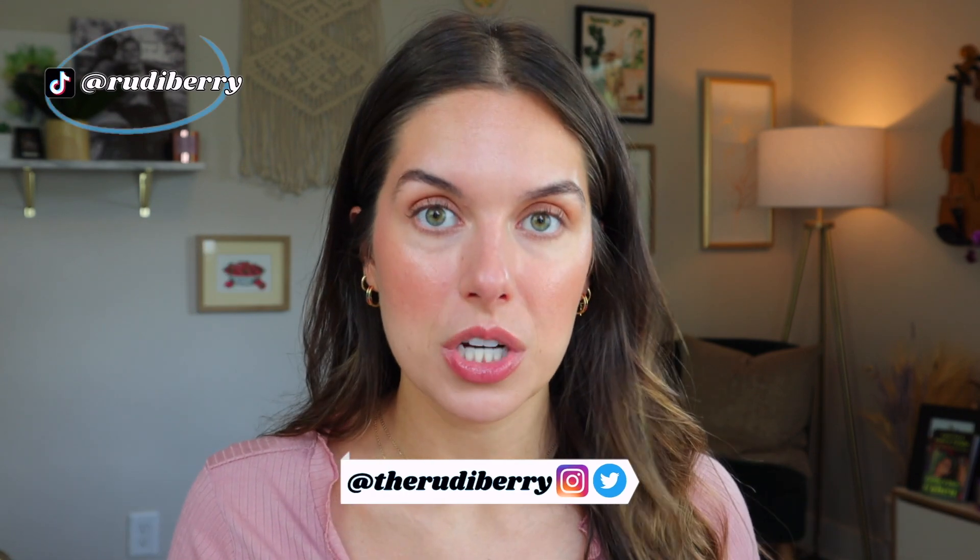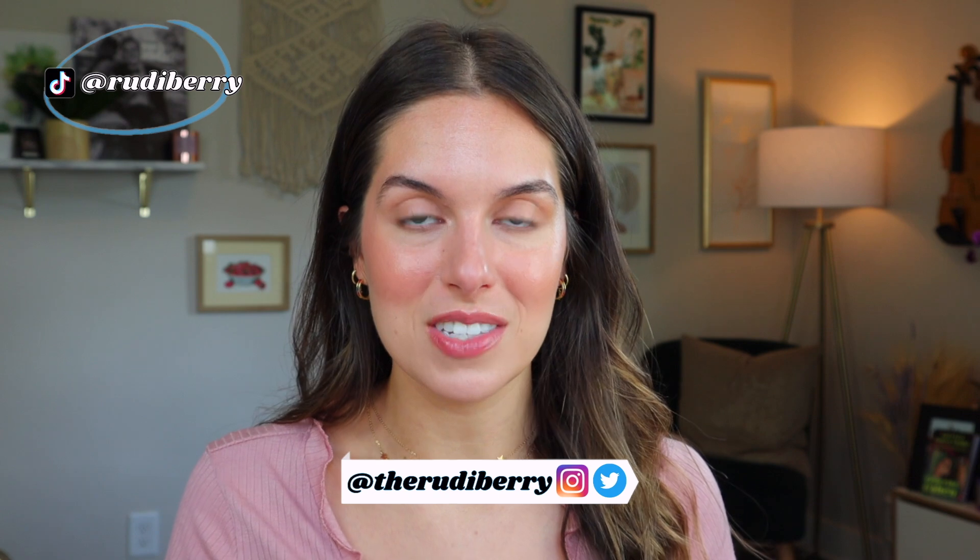I feel very Gen Z today wearing this little tie-up top and talking about Tower 28 and having acne like a teenager does. If that's Gen Z, then I'm Gen Z.